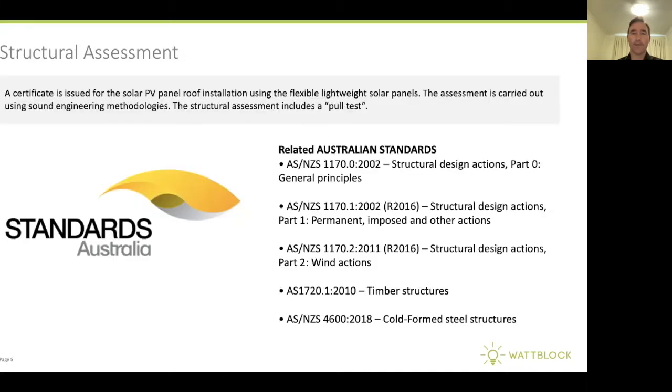The next question people ask is can this pass a structural assessment. These flexible solar panels can now conform to all the relevant Australian and New Zealand standards. After they're siliconed down, they're put through a pull test where it's verified that they're tightly enough bonded onto the roof that they won't fly off due to wind gusts.